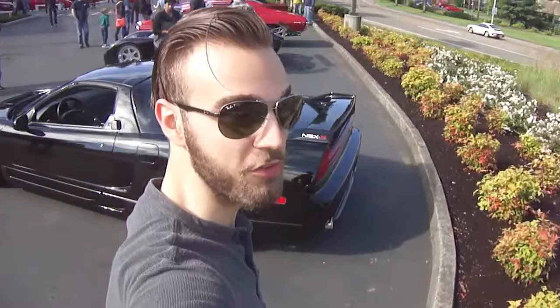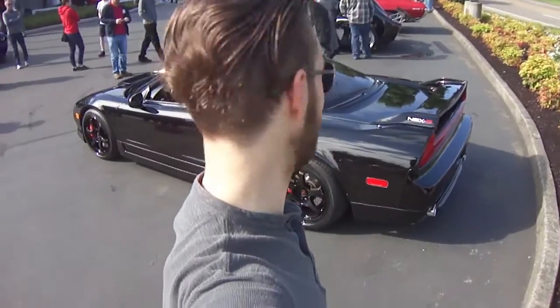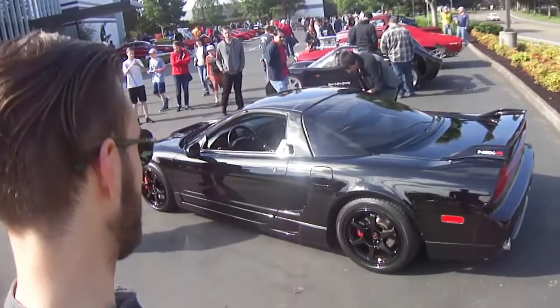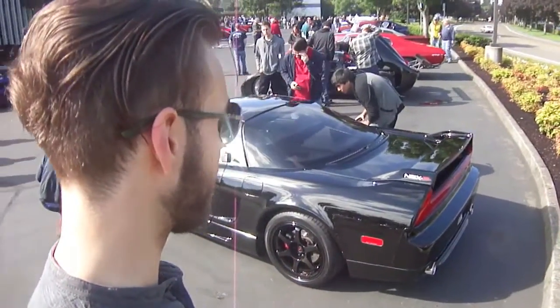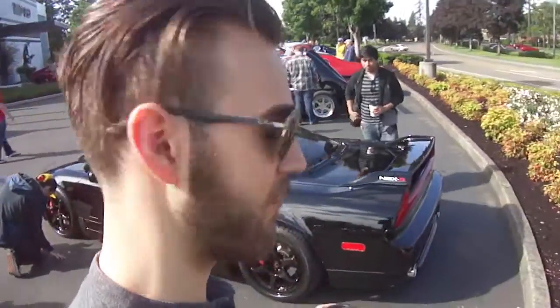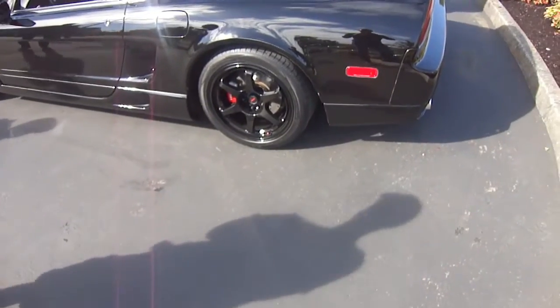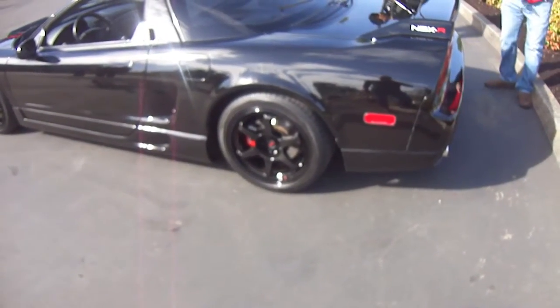Here we've got not just an NSX but an NSX-R. Here's a closer shot of the NSX-R. It's lightly modified but tastefully — you can see there are a few carbon fiber accents, a carbon fiber wing, and a carbon fiber hood. They're probably not showing up on camera because they're very dark. It's also got carbon fiber rims, or they could be a wrap, but still a very nice touch.